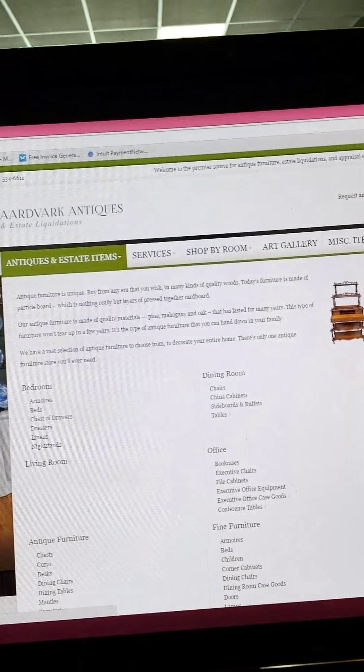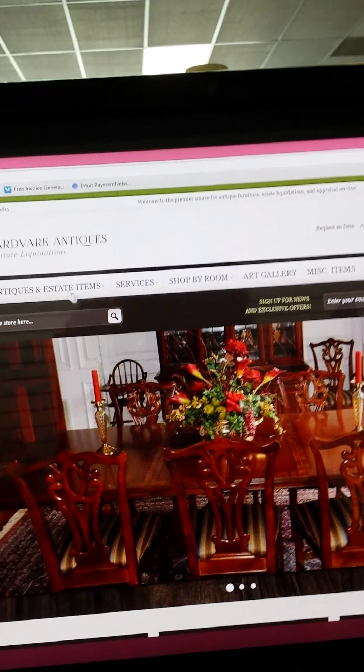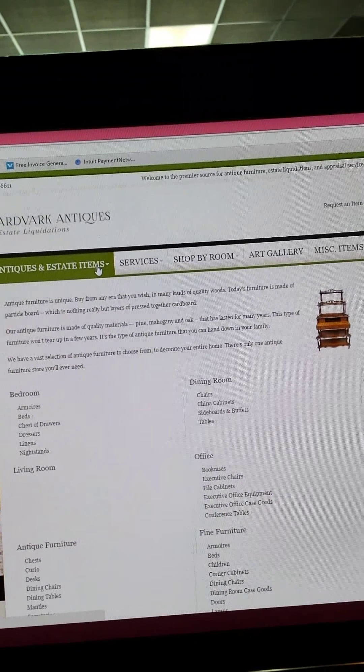Let's go into the categories. Alright, we are on the homepage — I'll click home again just so you can see. Now I'm going to click 'antiques and estate items,' which I don't know why it's listed this way, but anyway.